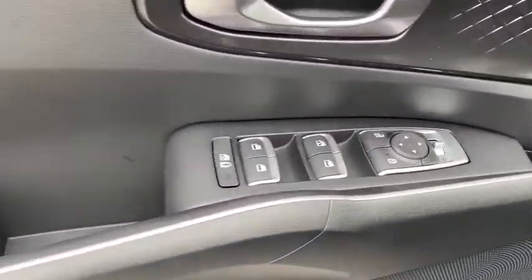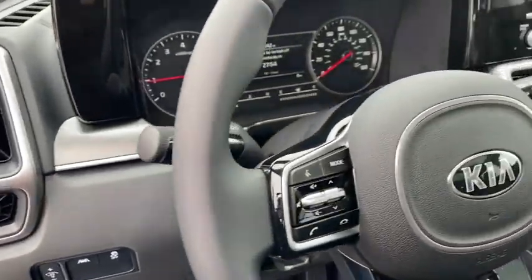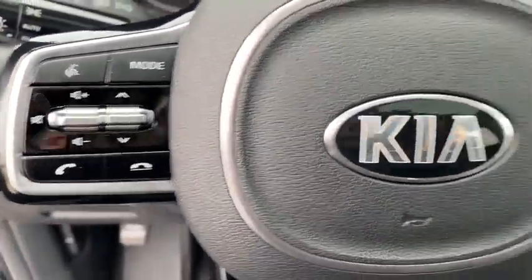Backup camera, anti-lock braking system, steering wheel audio controls, keyless entry, remote engine start, traction control, lane departure warning, stability control, Bluetooth, leather-wrapped steering wheel.